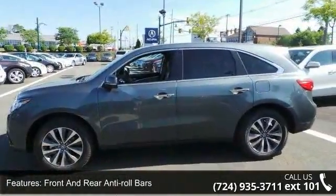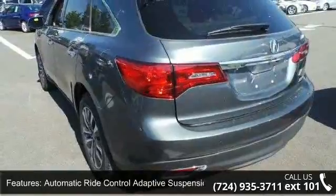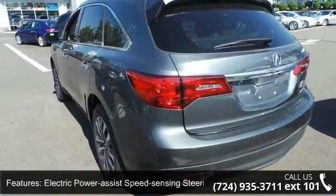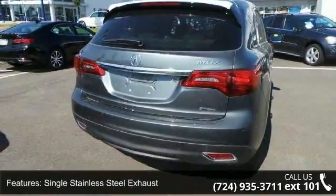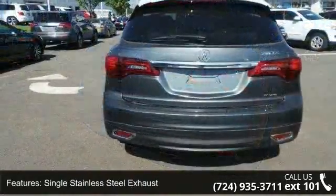Additional features include electric power assist speed-sensing steering, single stainless steel exhaust, permanent locking hubs, electro-mechanical limited slip differential, and 19-inch x8 machine-finished aluminum alloy wheels.